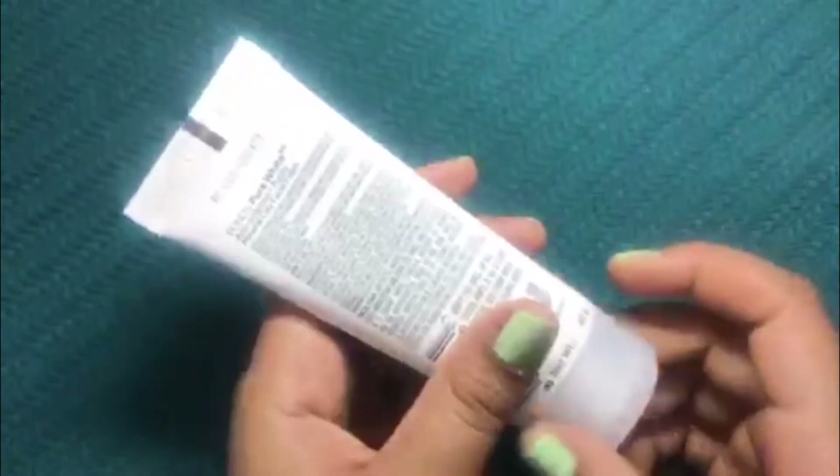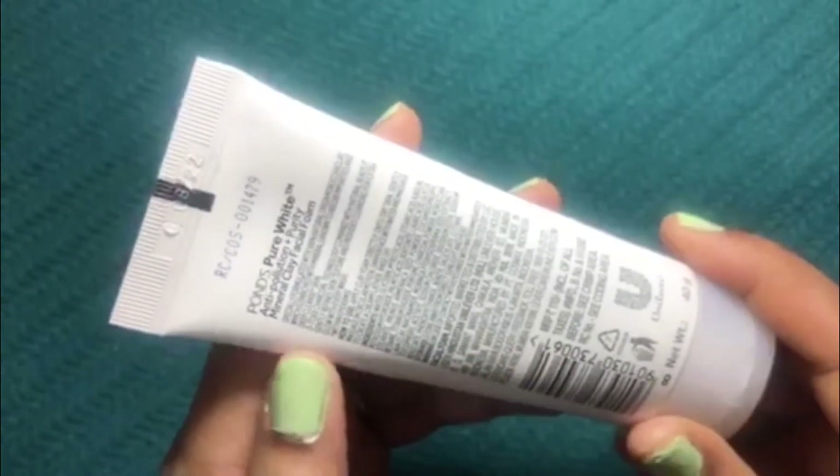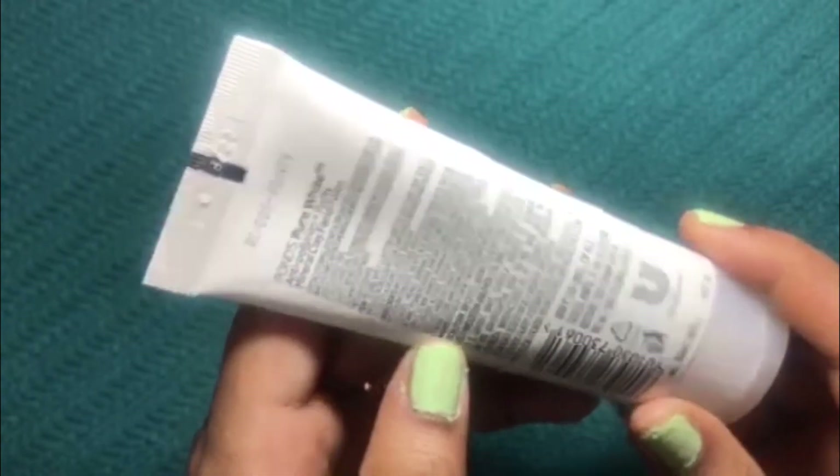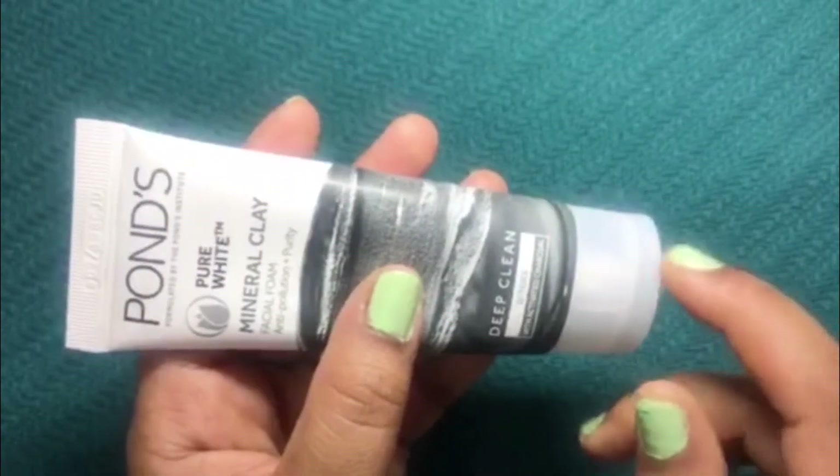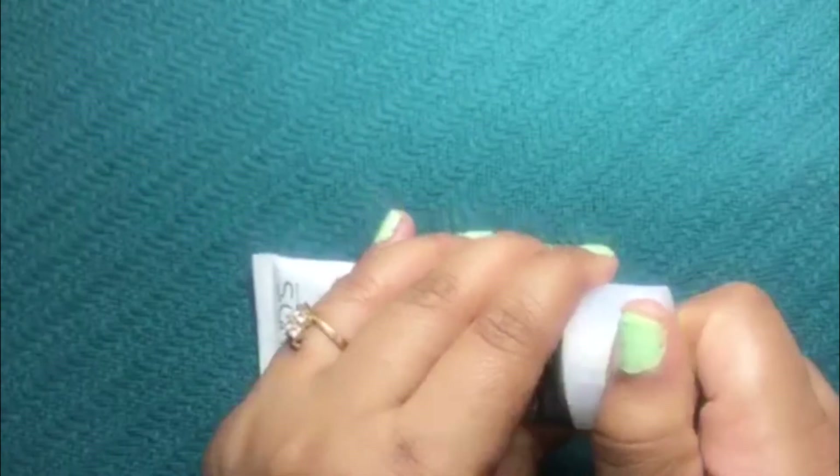All the details about the product are mentioned on the back side of the packet. It has a flip cap, making it very travel-friendly packaging. Now let's look at the consistency of this product.